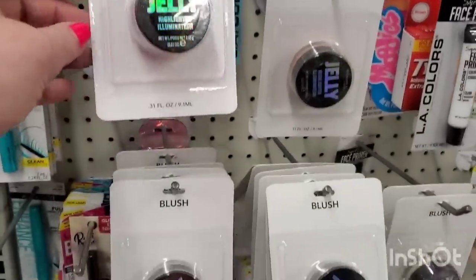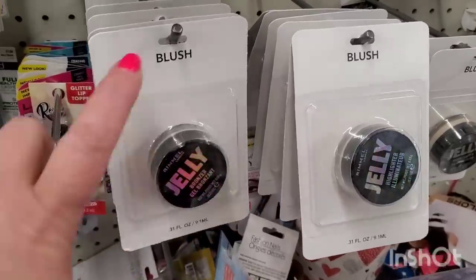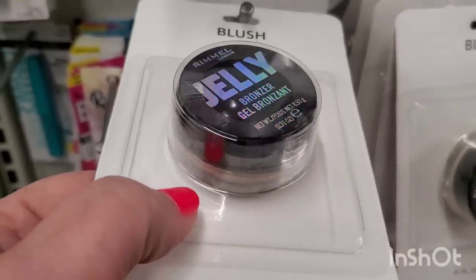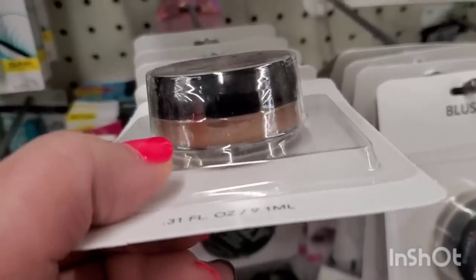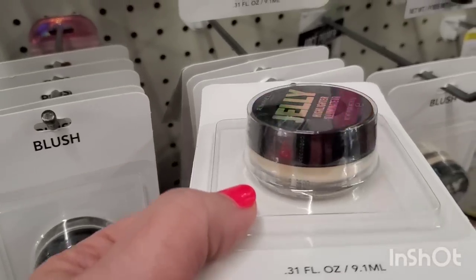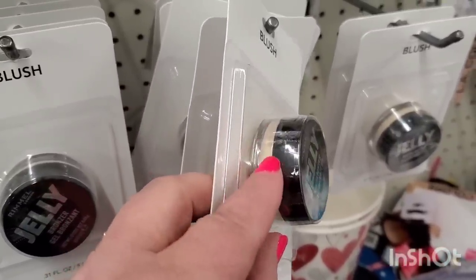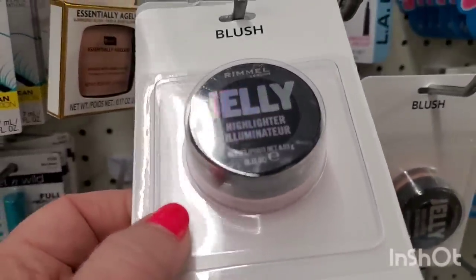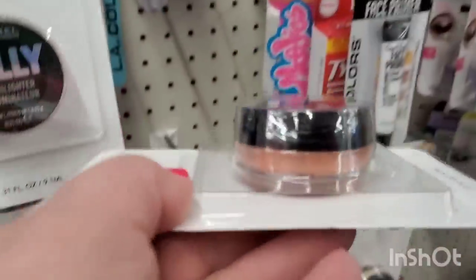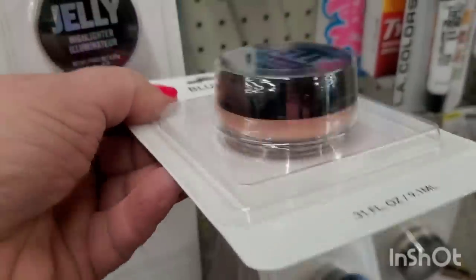These are new — Marina is now stocking Dollar Tree shelves. The package says 'Blush' but it's a Rimmel product. There's a jelly bronzer in a dark beautiful color, a highlighter illuminator in pearly white perfect as inner corner eye shadow, a jelly highlighter in baby pink, and a peach highlighter — absolutely beautiful.